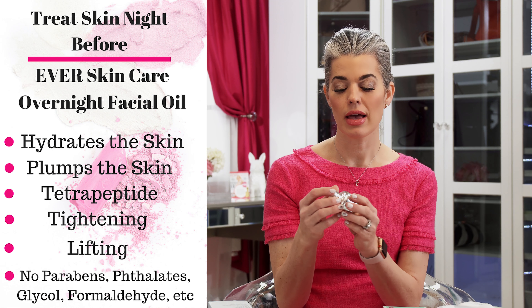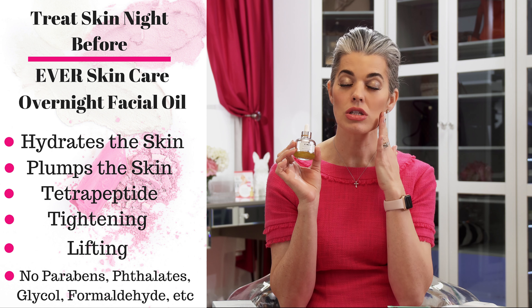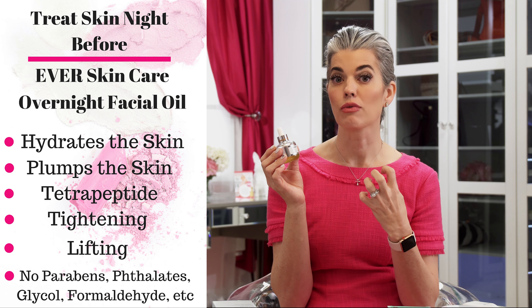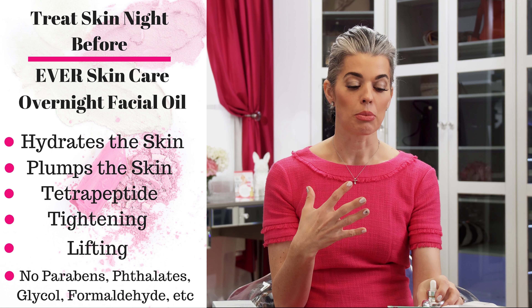My first tip is to hydrate your skin the night before. You want to really put in moisture so when you wake up and get on the plane you already have a great foundation. I use a serum first, cleanse my skin, do my normal skincare routine, and then I use the Ever overnight facial — it's a cellular renewal oil that really hydrates and moisturizes. I apply it to my face, neck, and décolleté. It has Bavarian Rose in it, so it's like a spa treatment.